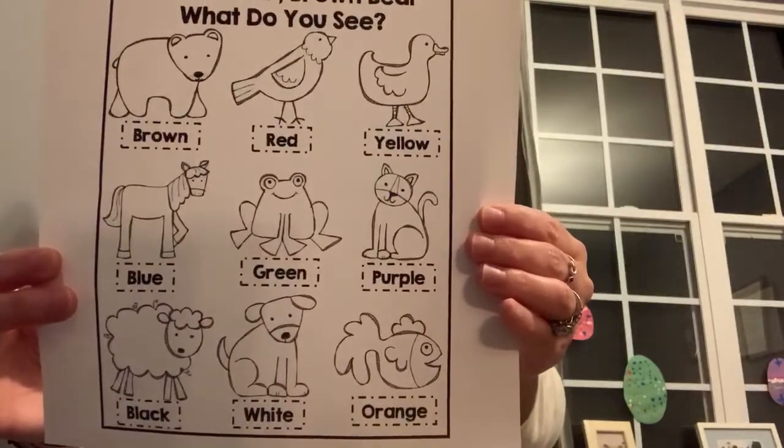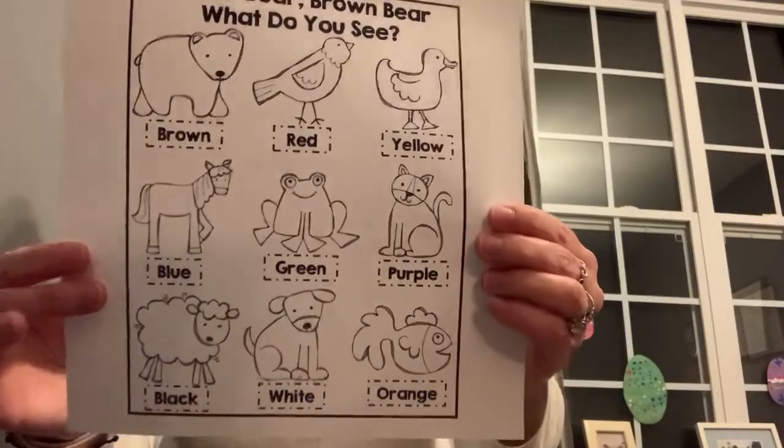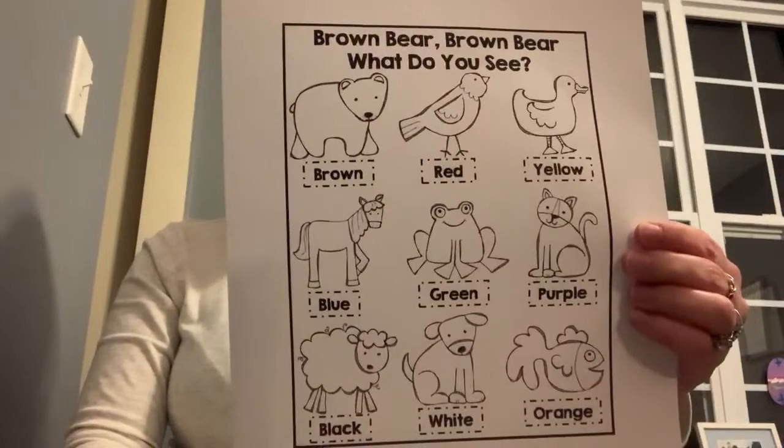And the last worksheet they're going to complete is Brown Bear, Brown Bear, What Do You See? This is a color practice worksheet, so they are going to just color in the picture with the correct color word.